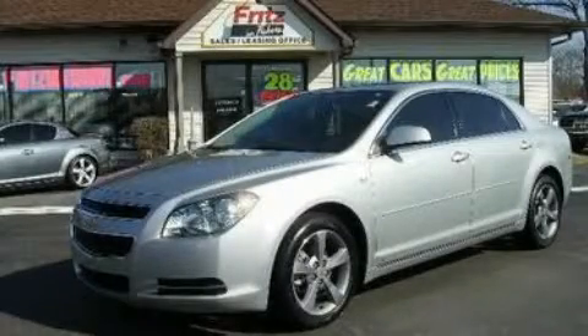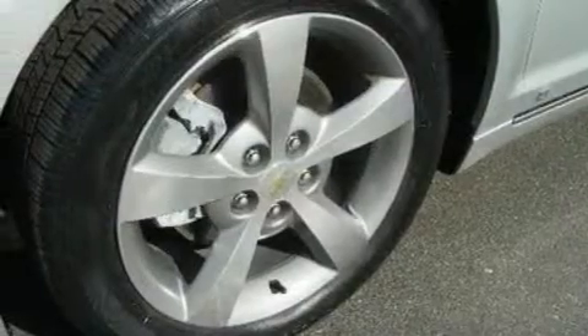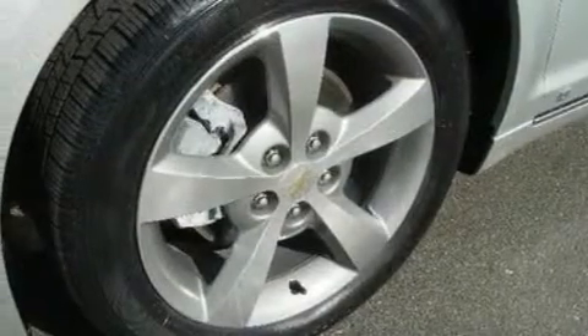This is a 2008 Chevrolet Malibu. It has a 2.4-liter four-cylinder engine and a four-speed automatic transmission.